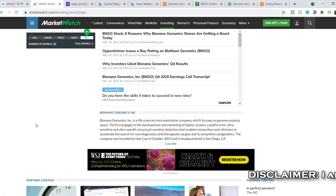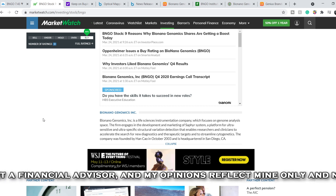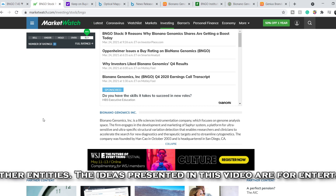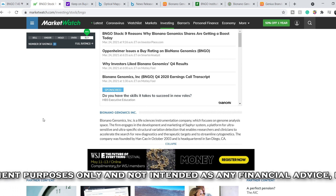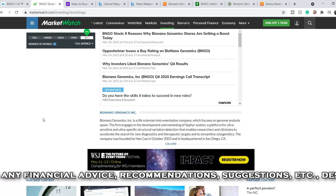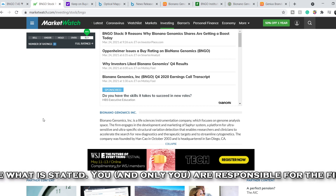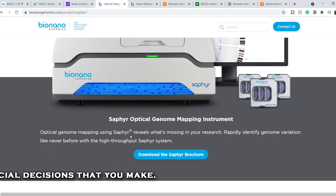First, a brief overview of the company. BioNano Genomics is a life science instrumentation company focused on genome analysis. The firm develops and markets the Saphyr system, a platform for ultra-sensitive and ultra-specific structural variation detection that enables researchers and clinicians to accelerate the search for new diagnostics and therapeutic targets, and to streamline cytogenetics. It is an optical genome mapping instrument that rapidly identifies genome variation like never before.